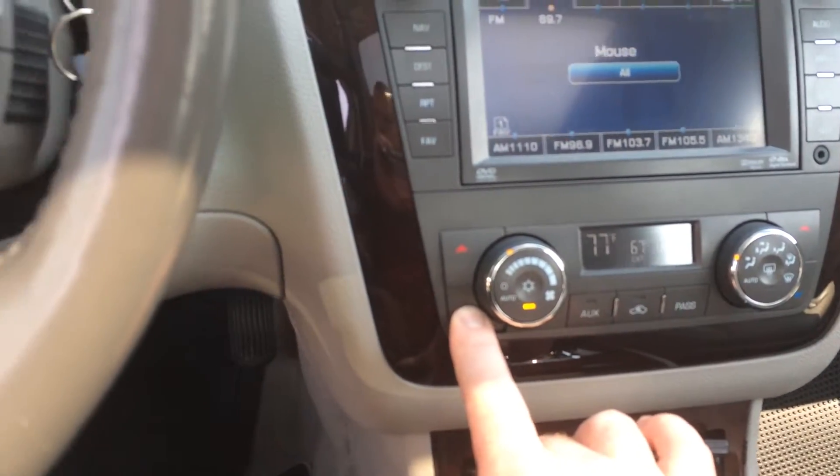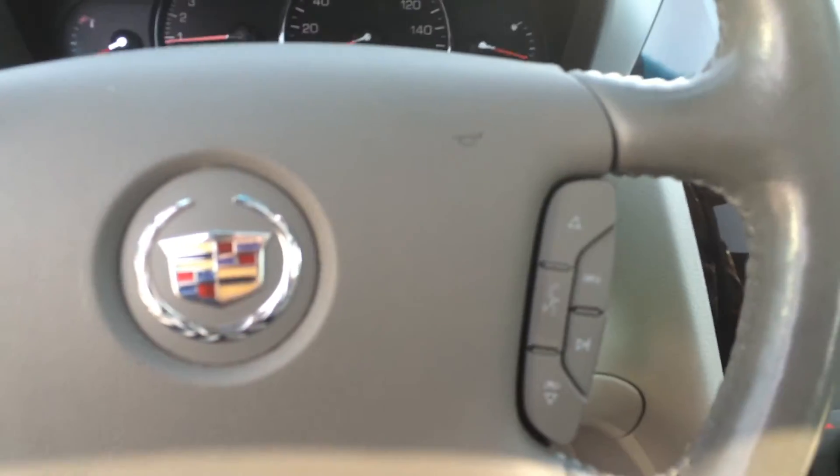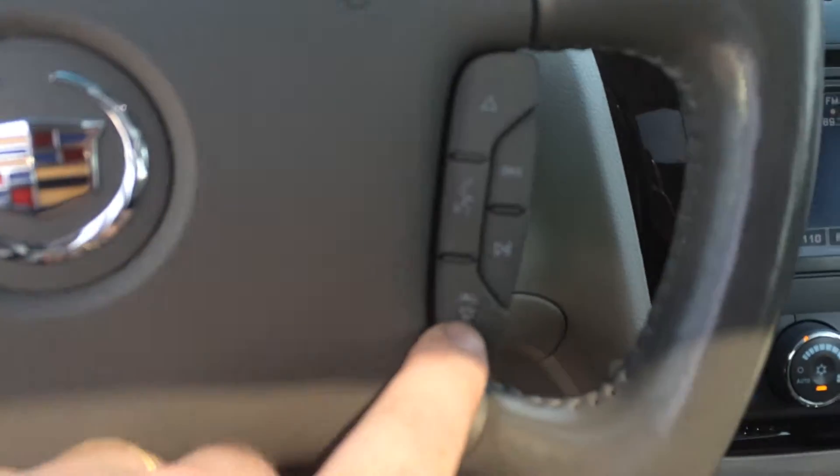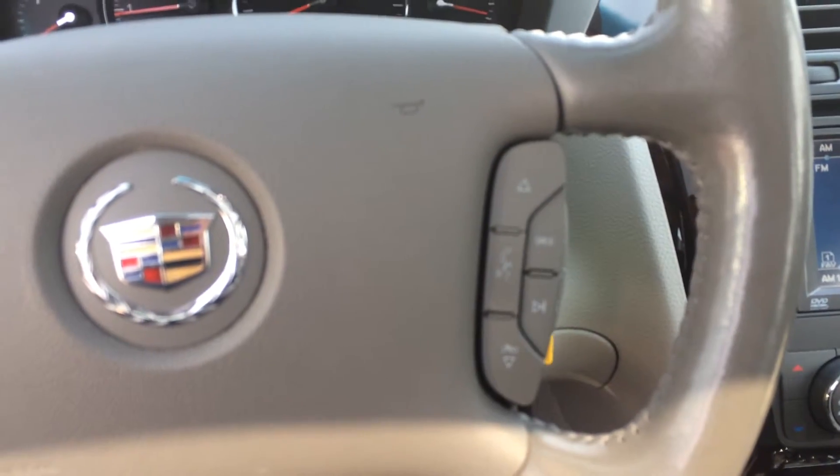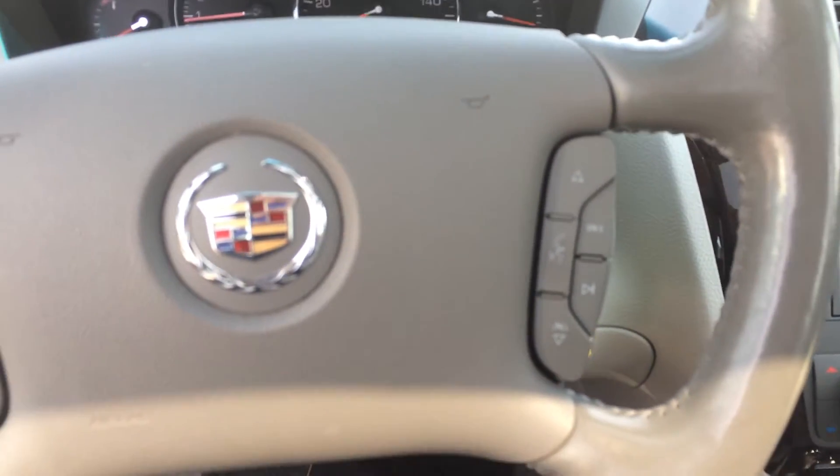It looks like it does have Bluetooth for your telephone — that's what these buttons are here. If you program your phone into the car, you can make your calls hands-free and keep your eyes on the road. You can also see it has a Bose sound system.